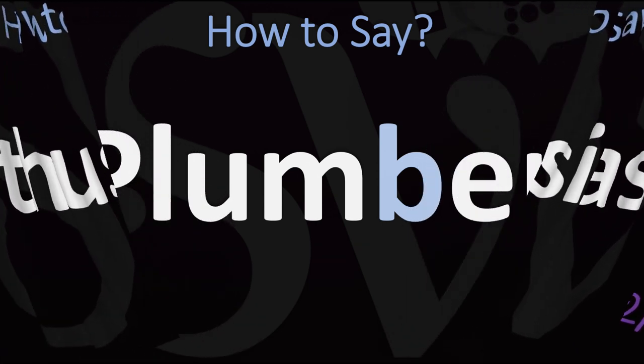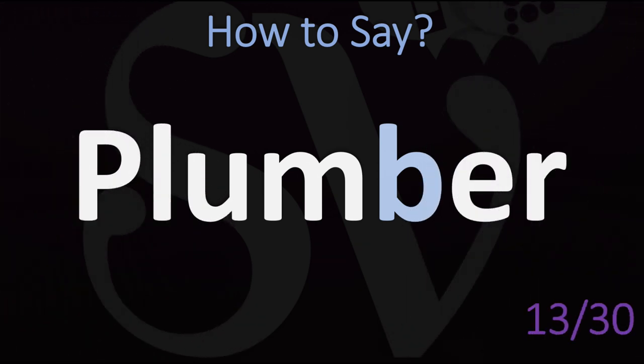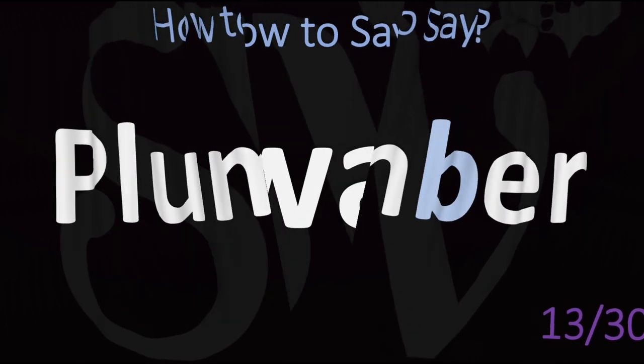Another silent letter — the common word 'plumber.' Do not say 'plumber.' Plumber. There is no B sound here. Surprisingly, or not — plumber. Plumber.